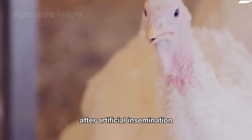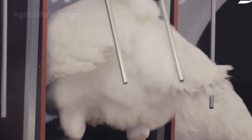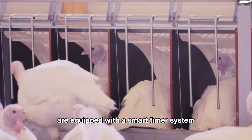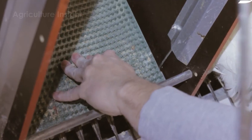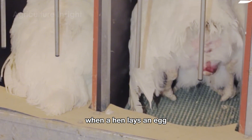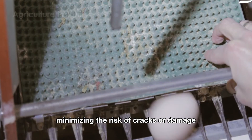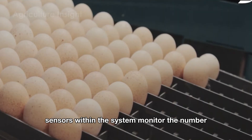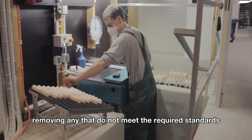After artificial insemination, hens are released into a comfortable environment where they are free to choose their nesting boxes. At modern farms in the United States, these nesting boxes are equipped with a smart timer system — an intelligent system designed to optimize egg collection and protection. When a hen lays an egg, the system automatically activates a soft conveyor belt that gently moves the egg out of the nest, minimizing the risk of cracks or damage. Sensors within the system monitor the number, size, and surface quality of the eggs, removing any that do not meet the required standards.